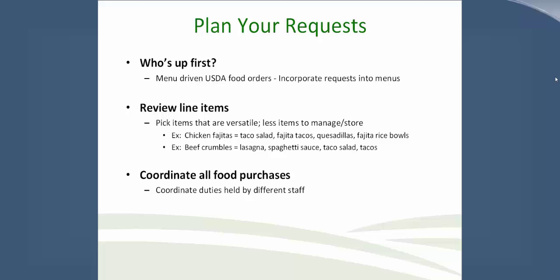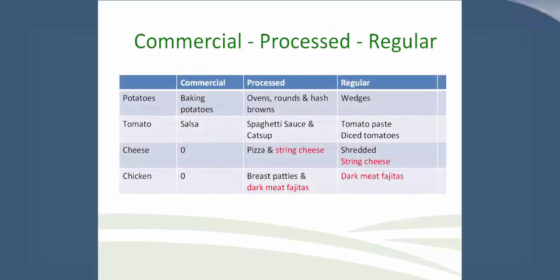A school could take chicken fajitas and make taco salad, fajita tacos, quesadillas, or fajita rice. Beef crumbles are also very versatile and can be used in several different menu ways. Coordinate regular, processed, and commercial purchases. If USDA foods and commercial purchasing duties are separate from the district USDA foods manager, have them work together to forecast all food purchases. Commercial, processed (finished end product), and regular (direct ship USDA brown box) should be well integrated and complement each other rather than be redundant.